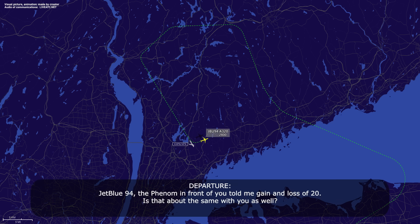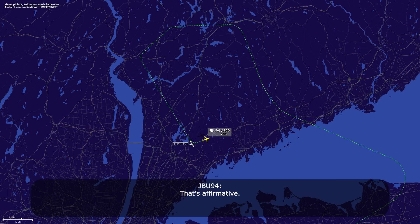JetBlue 94, the fleet in front of you told me they're getting a loss of 20 knots. Is that about the same for you as well? That's affirmative. Thank you.